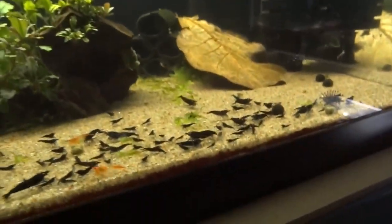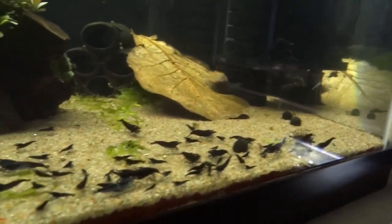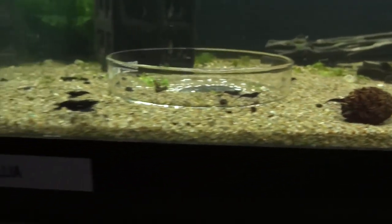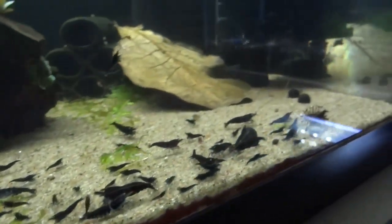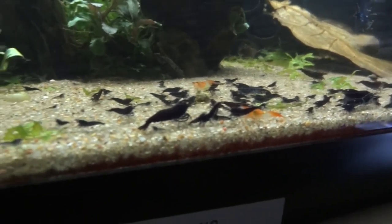This tank below is the Royal Blue Tiger tank — always doing well. These guys continuously breed; I'm always seeing berried females and always seeing new babies. Got a few red rillies mixed in here.